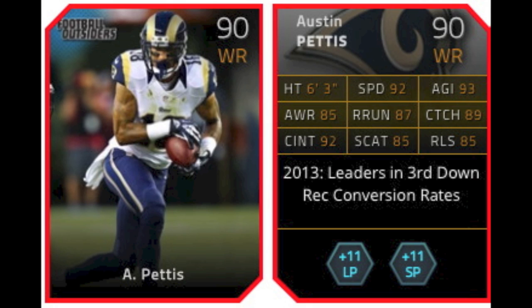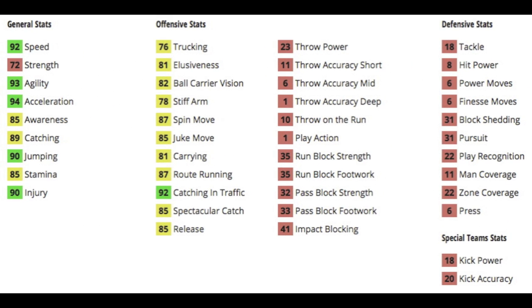First is Austin Pettis, a 90 overall wide receiver for the Rams. He gives plus 11 to both long pass and short pass chemistry, making him a viable option if you're running one of those chemistries. He has 92 speed coupled with a 94 acceleration and an 85 release, so he's not going to burn anybody quick, but he may be able to burn a slower cornerback.